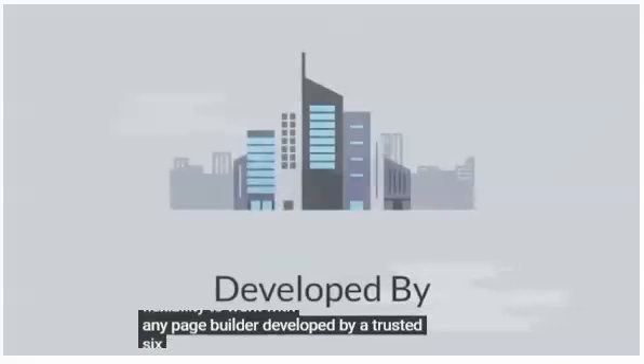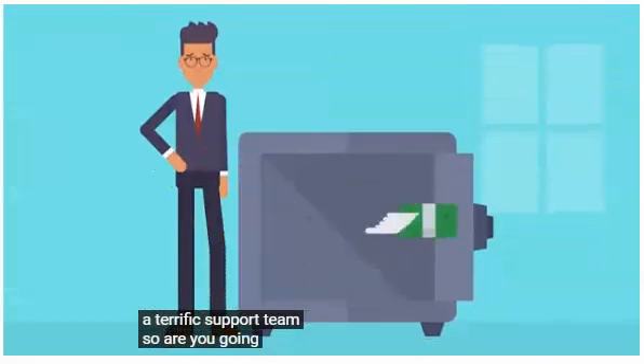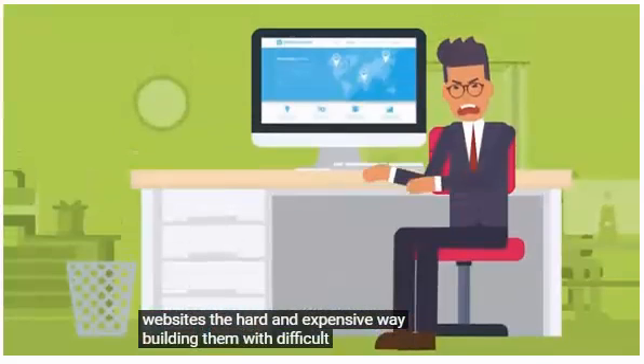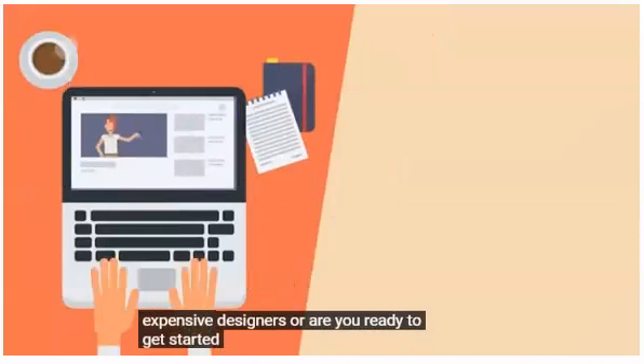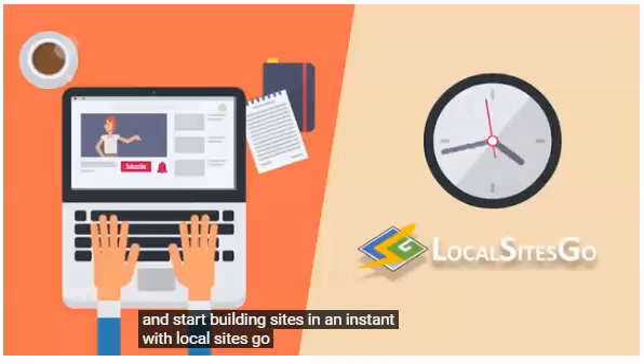Developed by a trusted six-figure local marketing company with a terrific support team. So, are you going to continue making websites the hard and expensive way, building them with difficult interfaces and hiring expensive designers? Or are you ready to get started doing things the easy way and start building sites in an instant with Local Sites Go?